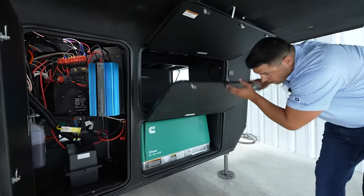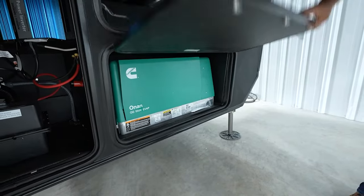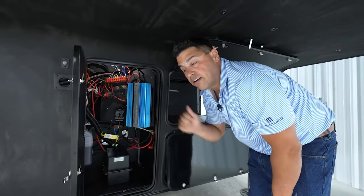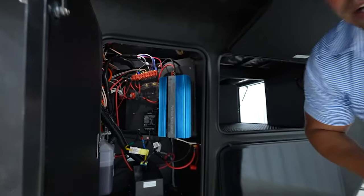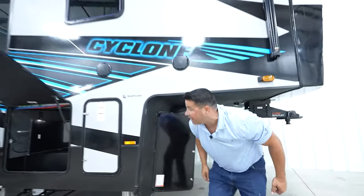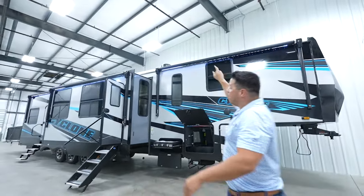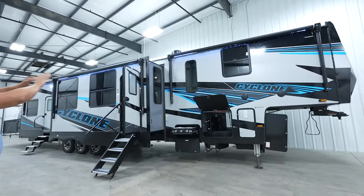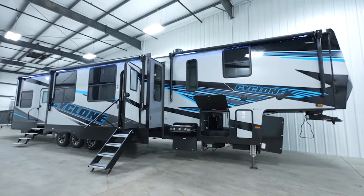Hidden behind this door is going to be your Onan 5500 generator as standard. Also, with the Cyclone 4014C, you are getting solar power as standard — 380 watts on the roof, a 2000 watt inverter, and a 30 amp smart controller getting you ready to go when you leave the dealership lot. On the campsite, you have one, two, three LED integrated awnings covering about 99% of the entire campsite for you and your family.